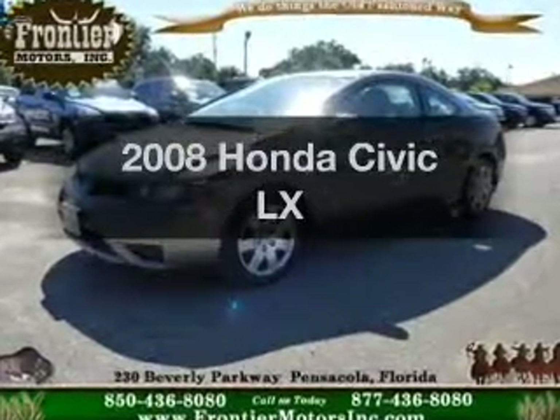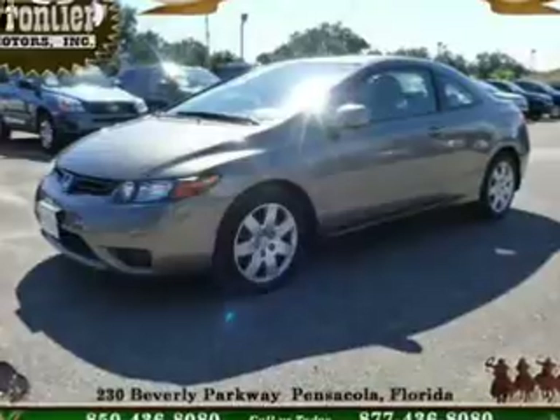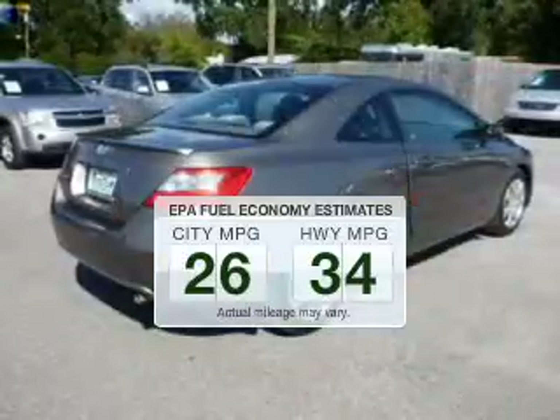Get noticed in this 2008 Honda Civic. Travel the roads in style and comfort in this great vehicle. Better gas mileage means better long-term driving, and this ride delivers with a great low fuel consumption rate.